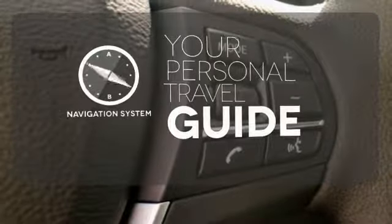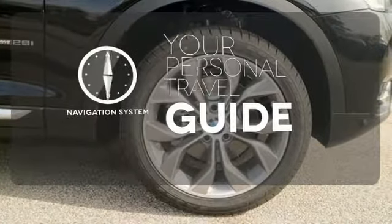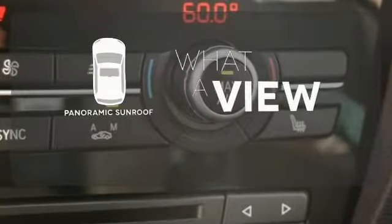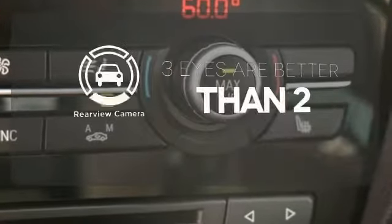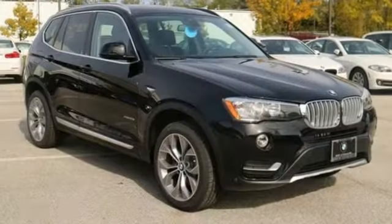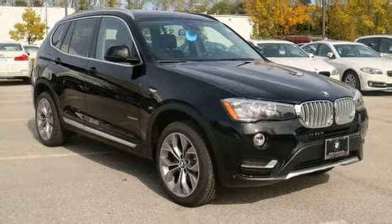It comes with a navigation system to easily guide you to your destination. The panoramic sunroof gives you even more fresh air for your drive. The backup camera gives you a clear picture of what is behind you. Command the road with confidence in this remarkable X3. Give it a test drive today.